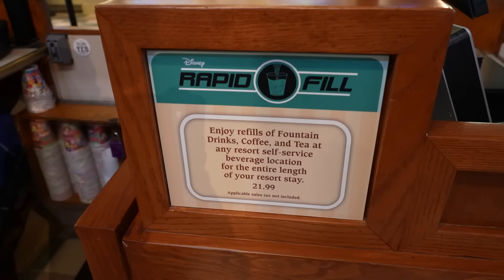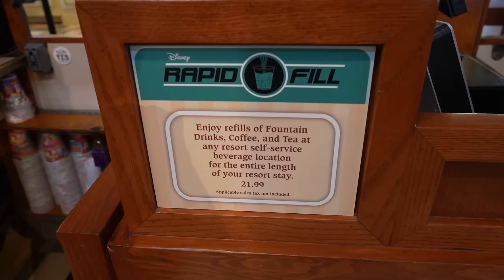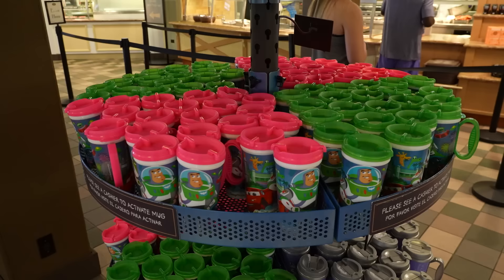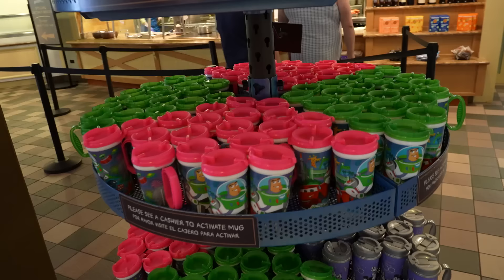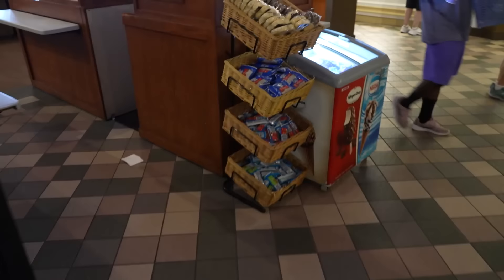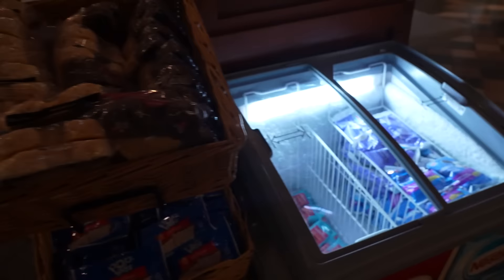The refillable mugs are called Rapid Fill - enjoy refills of fountain drinks, coffee, and tea at any resort self-service beverage location for the entire length of your stay for $21.99. I just checked - you can refill this at any resort, you just can't refill it in the parks. They also have chips, cereals, fresh fruit, grab-and-go items like Pop-Tarts, Nutri-Grain bars, Mickey Rice Krispie treats, Mickey premium bars, Mickey ice cream sandwiches, and fruit bars.